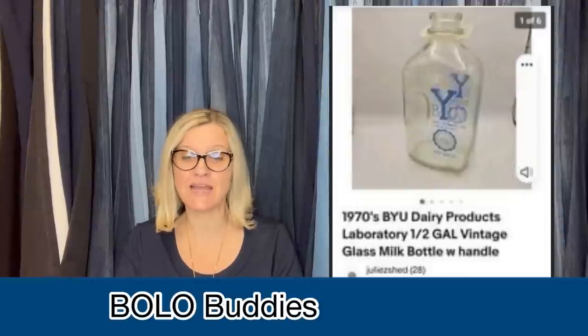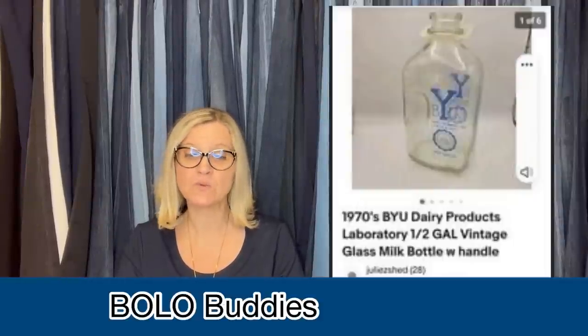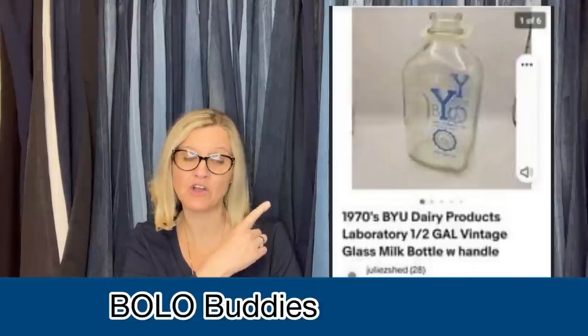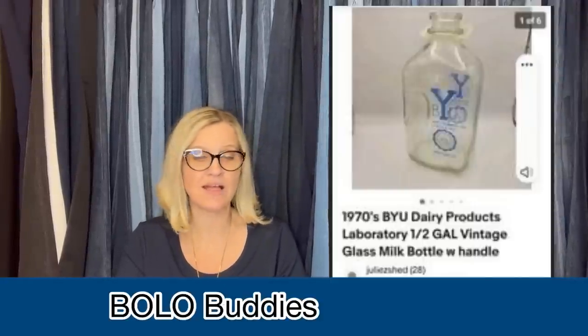Found two of these 1970s milk glass bottles at a local thrift store a couple months ago, paid $5 each. One sold within a few weeks and the second one just sold for full asking price of $85. It's a 1970s BYU Dairy Products Laboratory half-gallon vintage glass milk bottle with handle. Some of these old glass milk bottles can definitely be a BOLO.